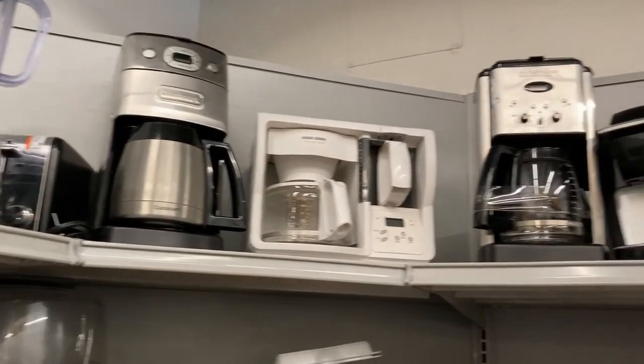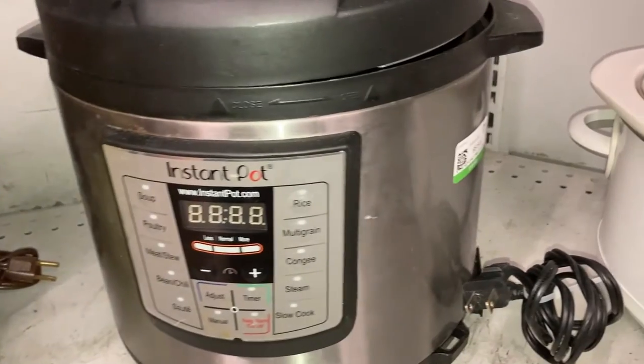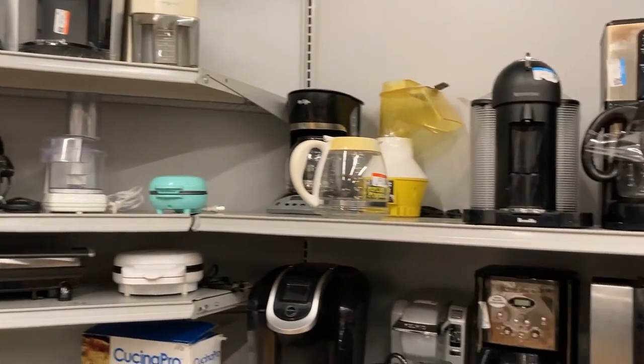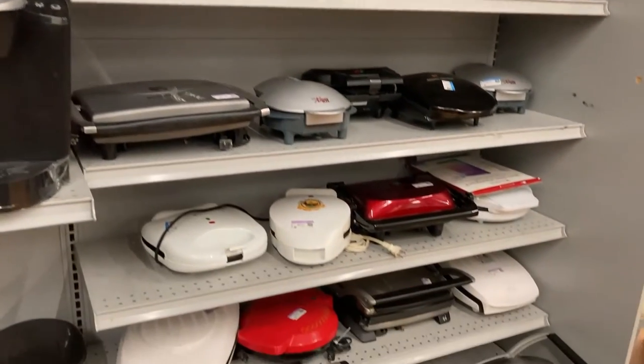Don't forget about appliances. We all know that appliances can cost a fortune new, but you can get them for a fraction of the price at thrift stores — whether it's a coffee maker, a crock pot, an instant pot, or a blender. One thing you want to do is make sure it works. A lot of thrift stores have plugs at the back where you can plug things in and make sure they at least turn on. Some thrift stores also have a return policy — mine give you seven days to take the appliance home and make sure it works. Always ask about that.